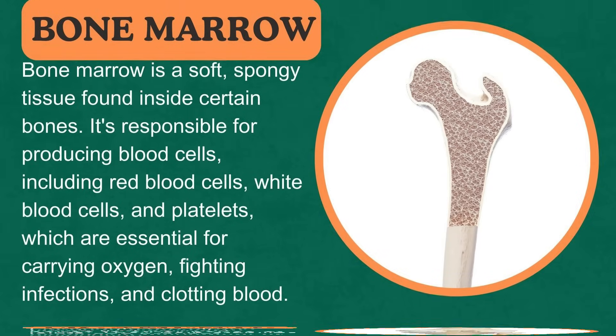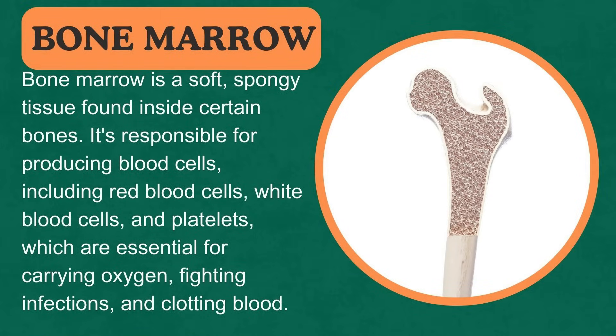Bone marrow is a soft, spongy tissue found inside certain bones. It's responsible for producing blood cells, including red blood cells, white blood cells, and platelets, which are essential for carrying oxygen, fighting infections, and clotting blood.